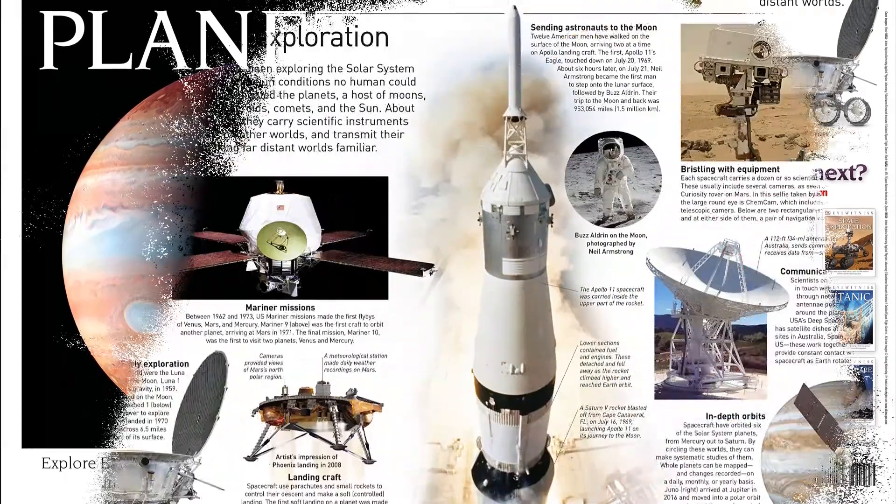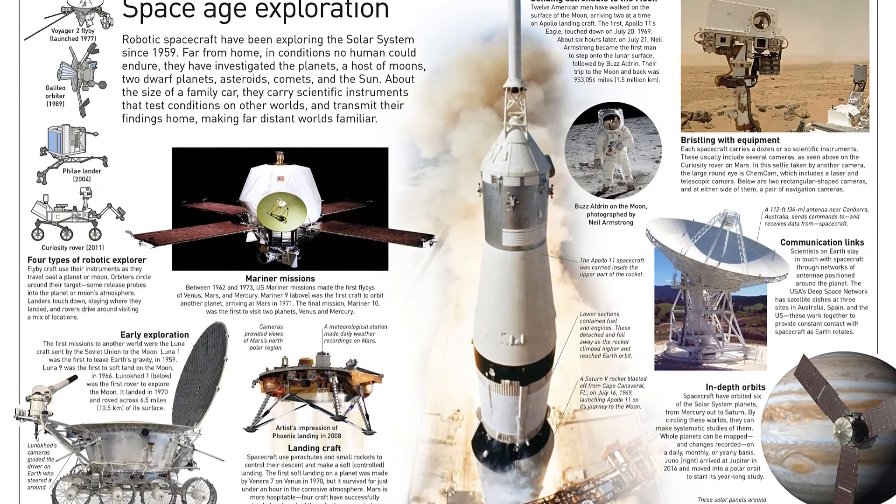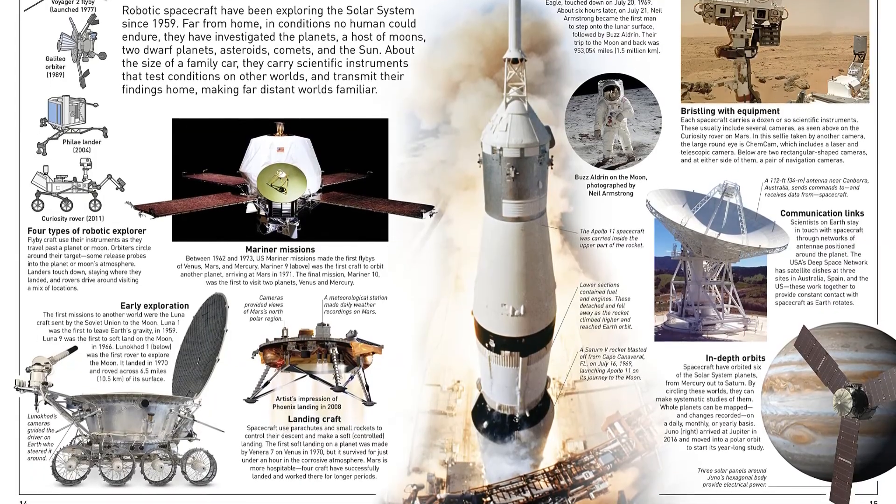Surf along the icy rings of Saturn and count the many moons of Jupiter. Explore the asteroid belt that lies between Mars and Jupiter and is filled with small pieces of rock that were left over when planets were forming.